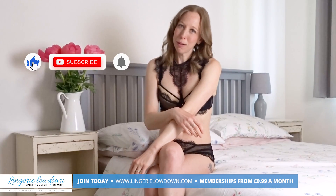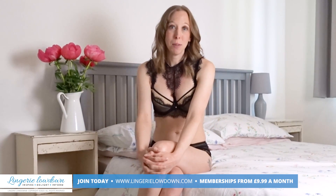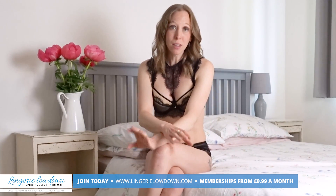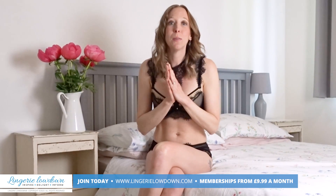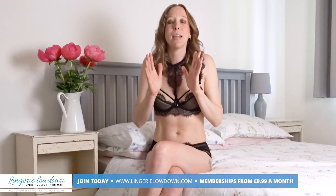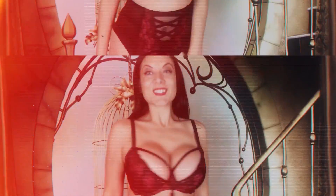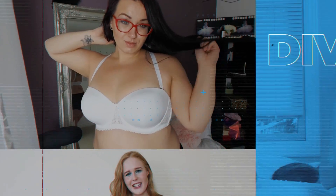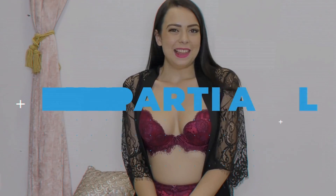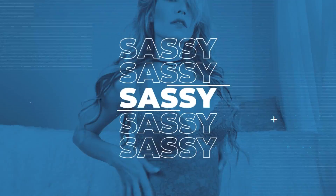Why don't you hit the like button and subscribe to our channel, and don't forget to hit the notification bell — that way you can be alerted to all our new fabulous content. We really value all our supporters here in this community. Don't forget to follow us on our Rumble channel and also on Twitter and Instagram — if you search for Lingerie Lowdown, you will find us there. A big, big thank you from myself, Lottie, and all the incredible team here at Lingerie Lowdown. We love you. Make sure that you subscribe to this channel. Bye bye, thank you.